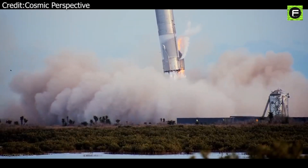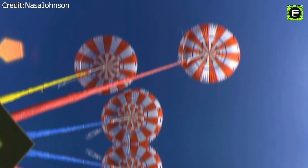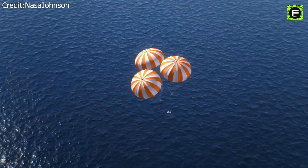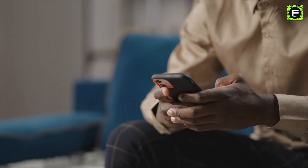Have you ever thought why SpaceX lands its rockets by propulsion, which is extremely hard? Why doesn't SpaceX land its rockets by using parachutes down into water? Well, you'll find out in just a second.